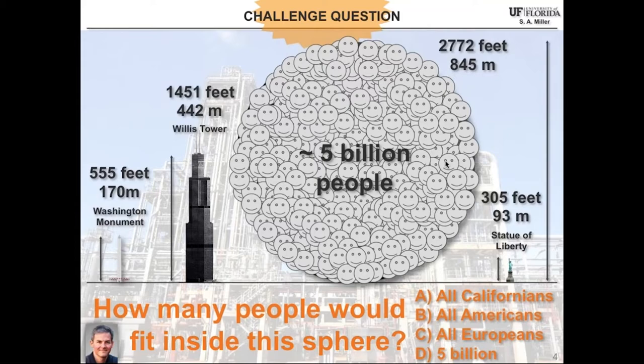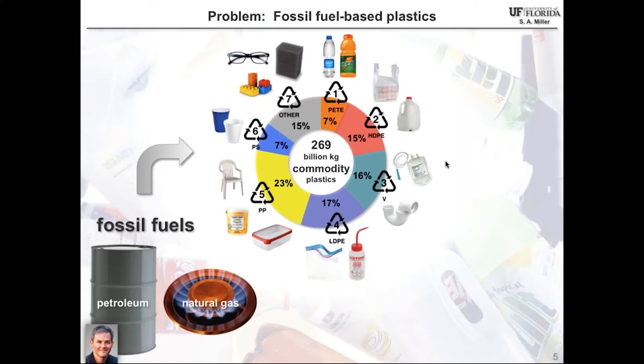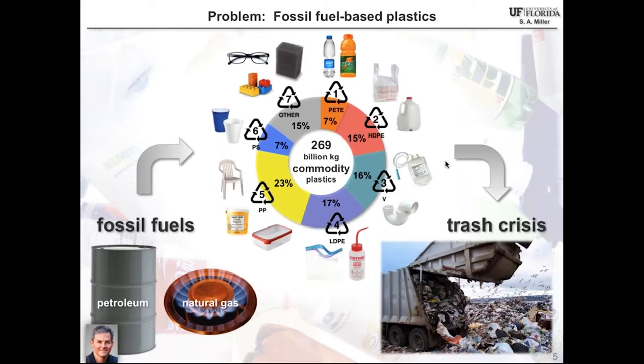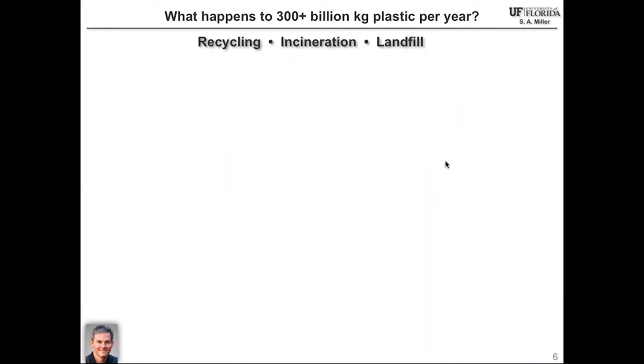Of course there are problems with these plastics. We enjoy our plastic bags, containers, and spectacles. But the vast majority of these commodity polymers are made from fossil fuels — finite resources such as petroleum and natural gas. Moreover, at the end of their life, they tend to contribute substantially to the trash crisis. This is an ongoing problem because the polymers have extremely slow rates of degradation.